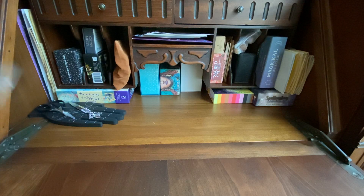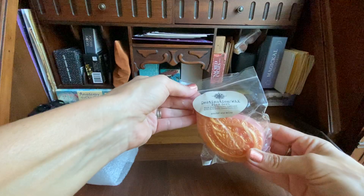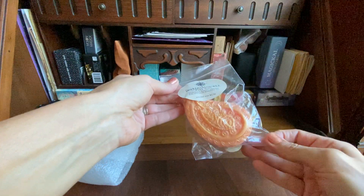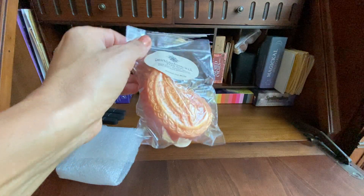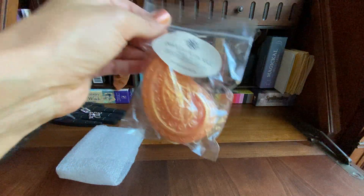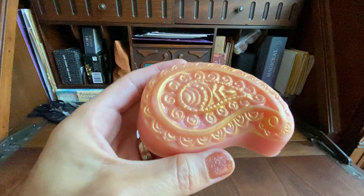I also got a couple of these — I forget what they call them — but they're paisley shapes. Aren't those adorable? And that's a really nice piece.